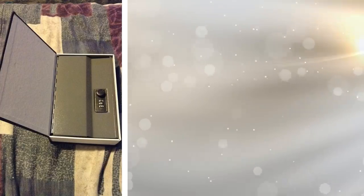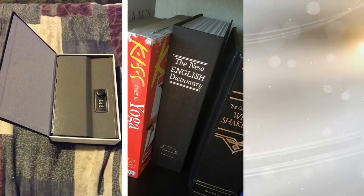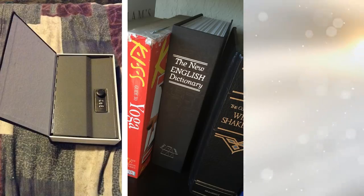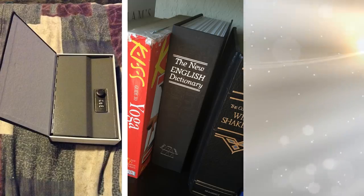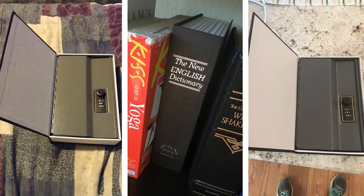Let's say you're a thief. The last place you'd look for anything of value is a dictionary. And that's the reason why this dictionary is the perfect place for you to store some of your smaller-sized valuables like jewelry, memorabilia, or even cash. It is built to mimic an authentic book, sturdy, and has a reliable locking mechanism that will keep your valuables safe and sound.